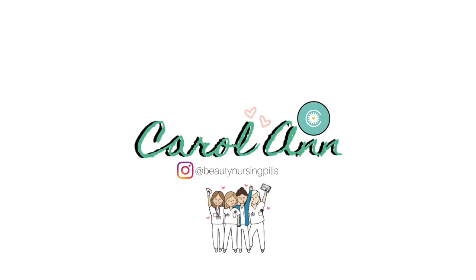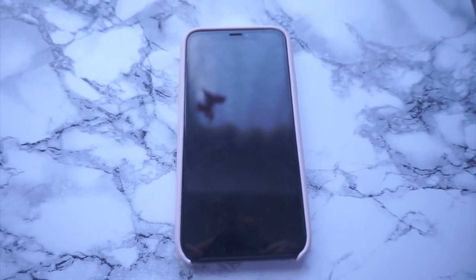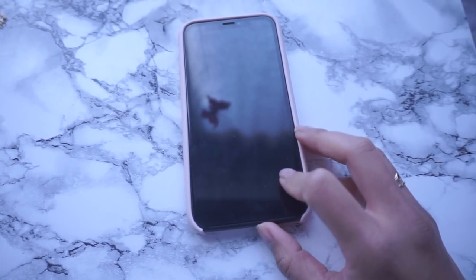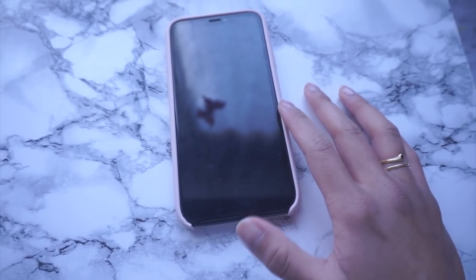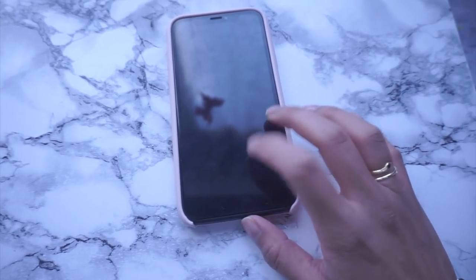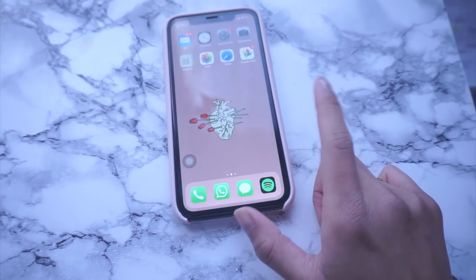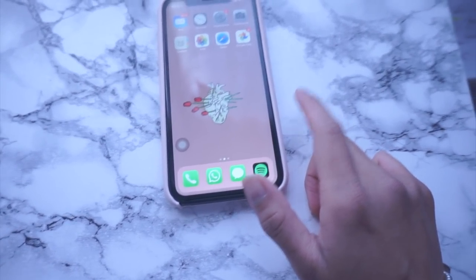Benvenuti a un nuovo video. Oggi volevo mostrarvi cosa c'è sul mio iPhone, un video che è stato molto richiesto. Quando ho mostrato su Instagram questo telefono — ho l'iPhone XR — avevo un iPhone 6.